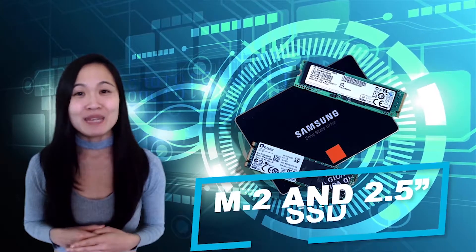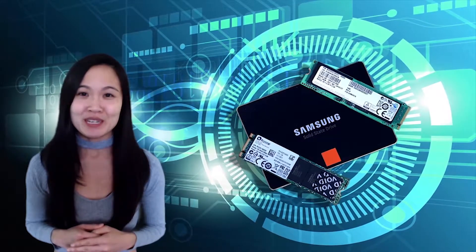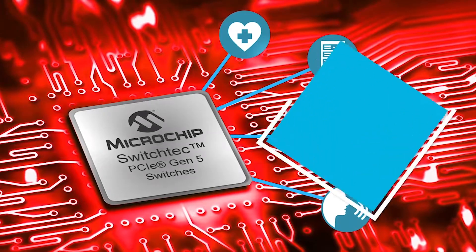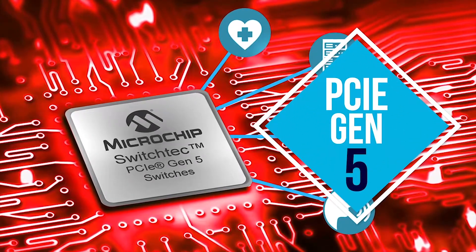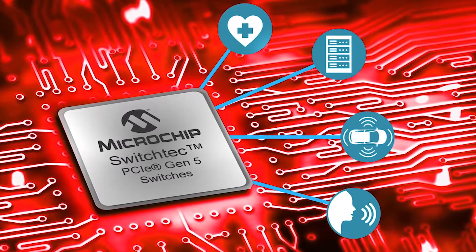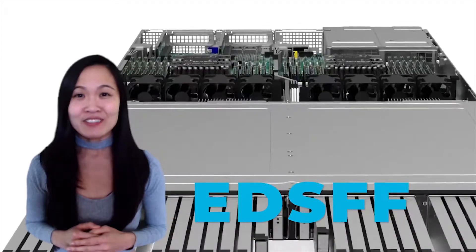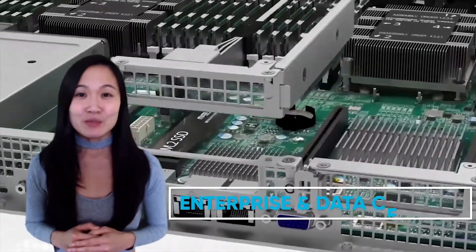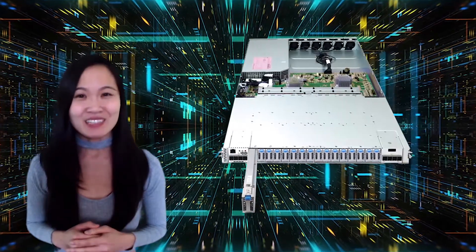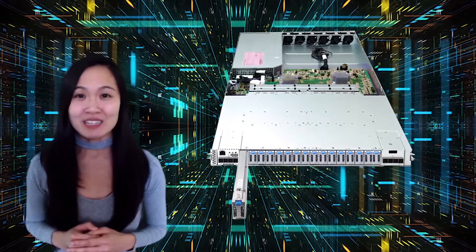For many years, both the M.2 and 2.5-inch SSD have ruled the roost when it comes to storage form factors. Although, as we transition into the PCIe Gen 5 era, it's become clear that a transition to a future-proof form factor is due. That's where EDSFF steps in. It stands for Enterprise and Data Center SSD Form Factor and, clue in the name, is designed from the ground up for data center applications.